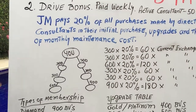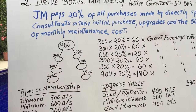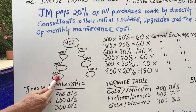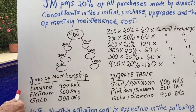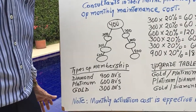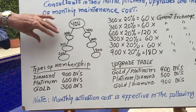For example, this is you and you have sponsored six new consultants: one at 300 BVs, 300 BVs, 600 BVs, 300 BVs, 300 BVs, and 900 BVs. The types of membership depend on the original purchase. If you purchase 900 BVs, you're immediately a Diamond consultant. 600 BVs makes you a Platinum, and 300 BVs is a Gold.